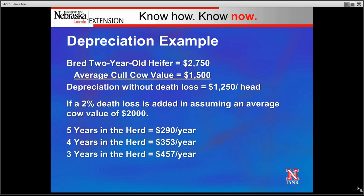If a 2% death loss is included, we're going to assume an average cull value of $2,000. If that female's in the herd for five years, she's going to have $290 of depreciation per year. If she's in the herd for four years, $353 per year. And if she's in the herd for three years, $457 of depreciation per year — a significant expense.